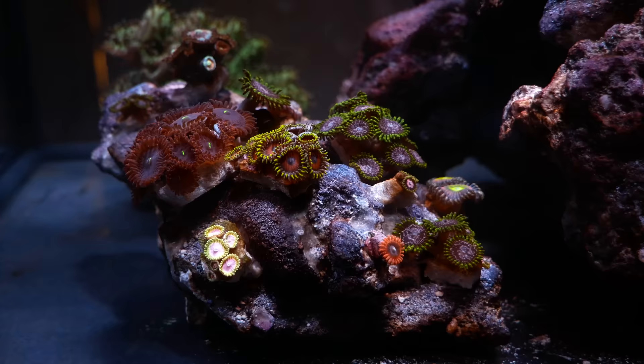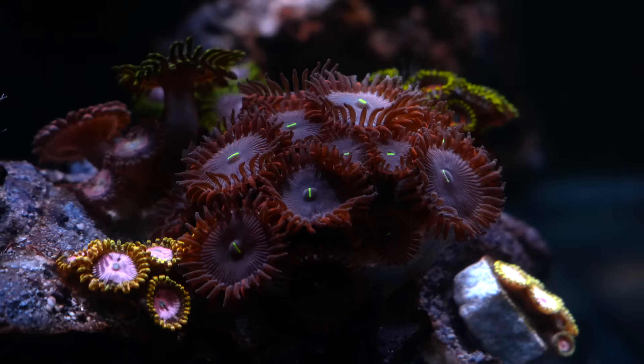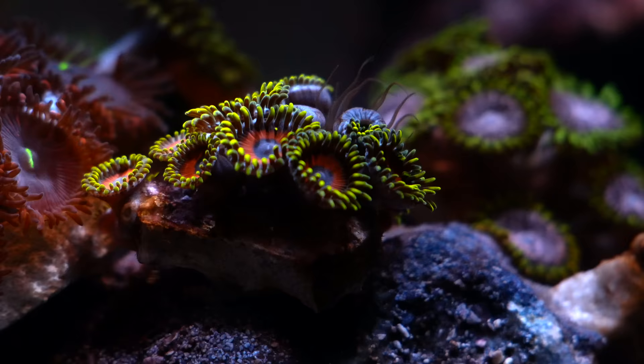The Zoa rock is looking pretty good — so many cool colors in there, they all seem really happy. I'm just hoping that within a couple months they'll grow over those frag plugs so I won't have to stare at the ugly frag plugs.